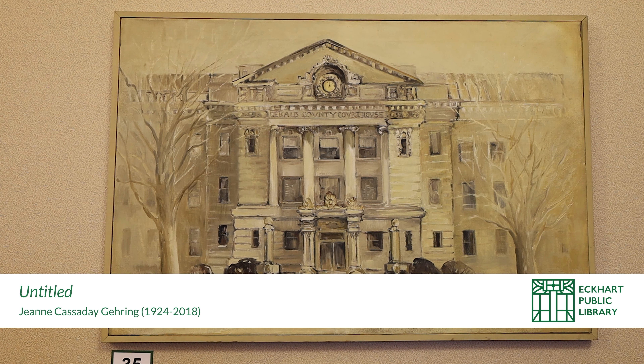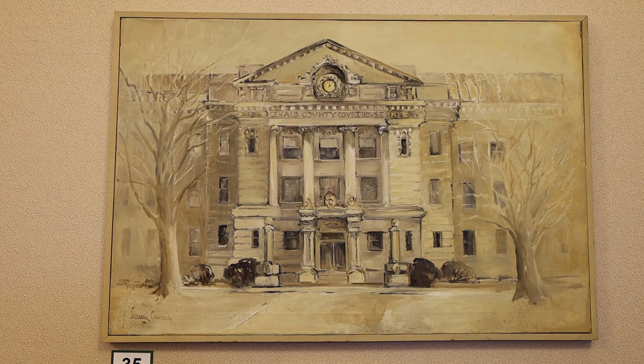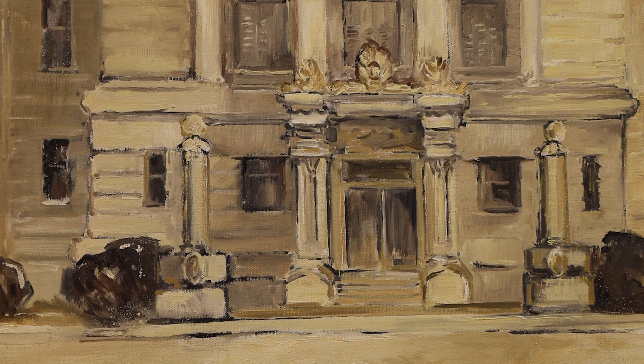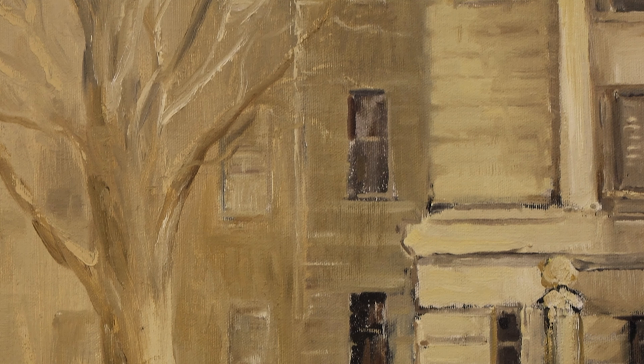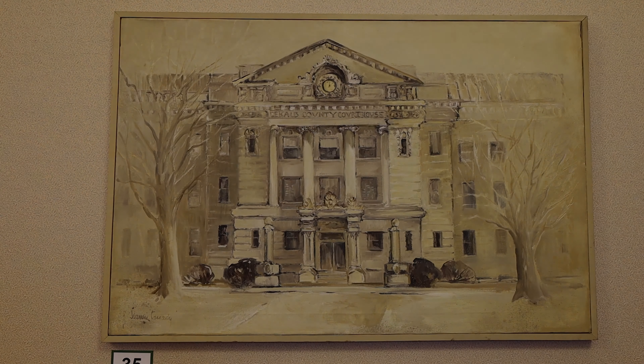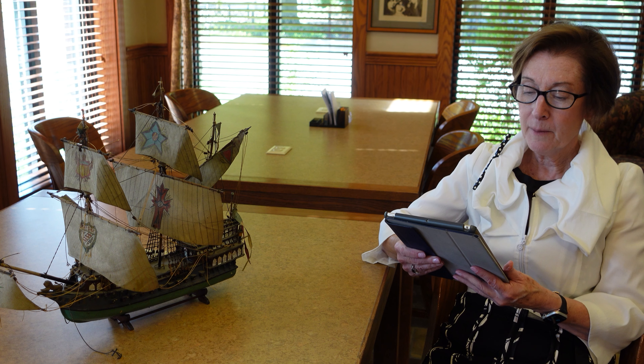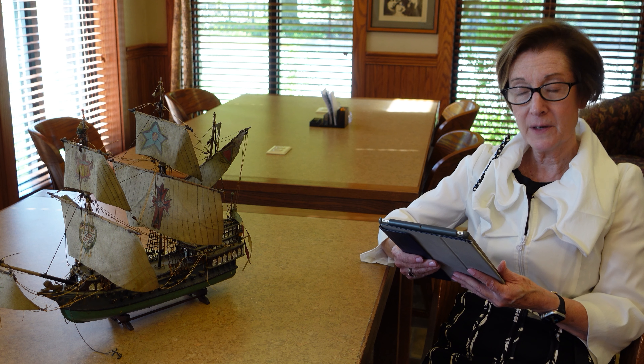Jeanne Cassidy Goering did several renderings of the DeKalb County Courthouse. This one is an oil commissioned by Sigrid Duncan for her husband's dental office. Dr. F.A. Duncan donated this painting to Willanar Genealogy in 2002. His patients enjoyed it for many years in the office, and it now can be seen by many library visitors. This is the courthouse in a winter setting.